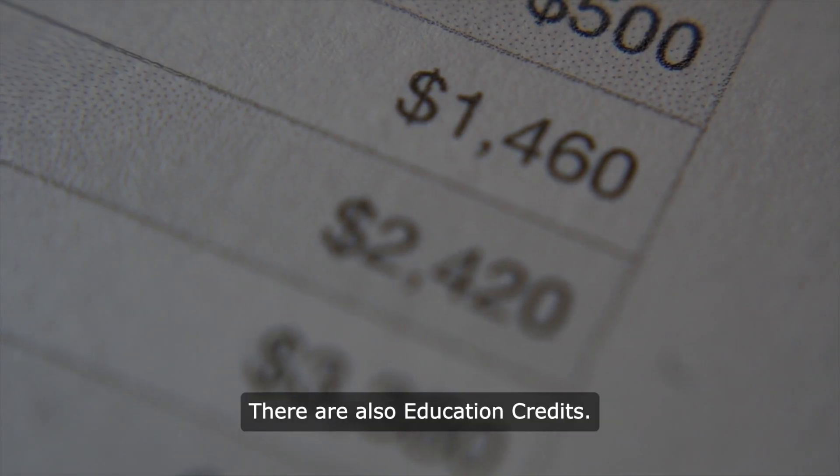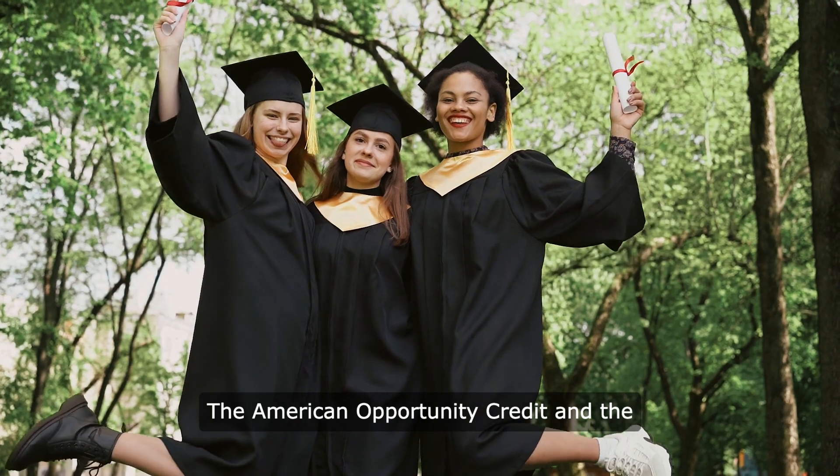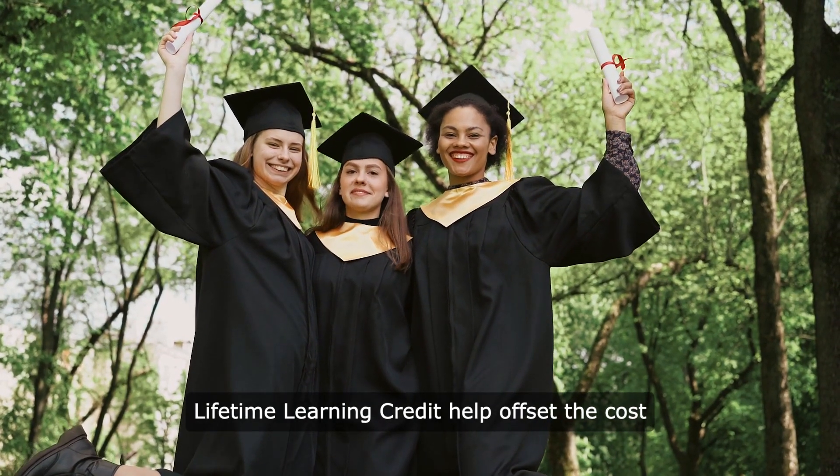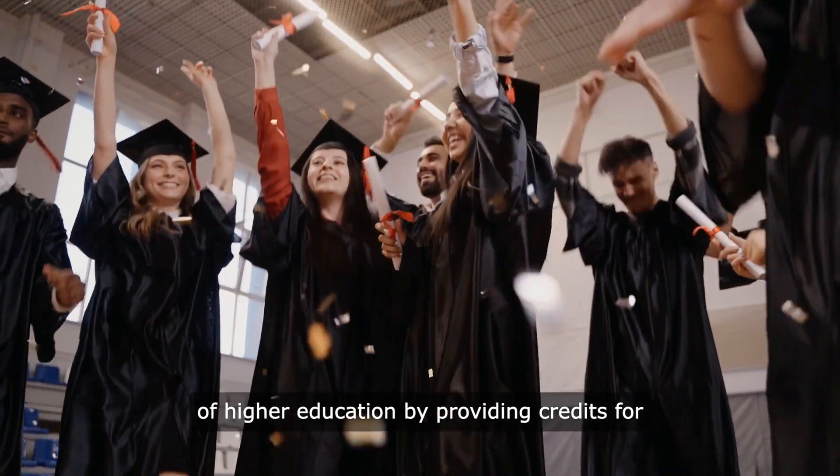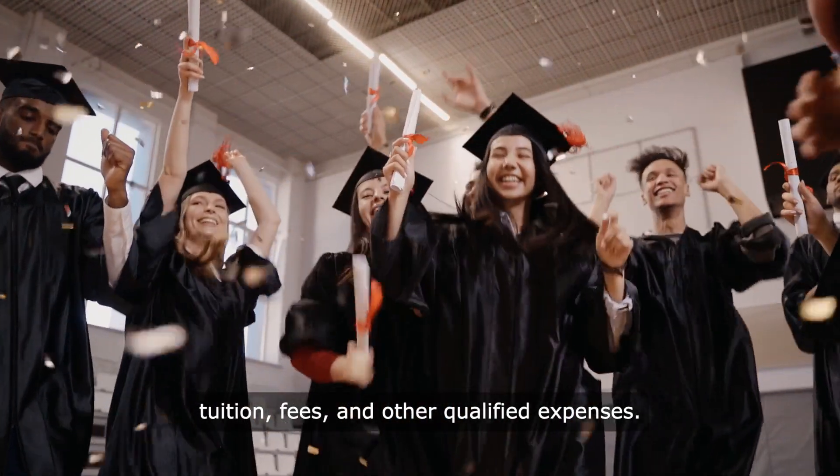There are also education credits. The American Opportunity Credit and the Lifetime Learning Credit help offset the cost of higher education by providing credits for tuition, fees and other qualified expenses.